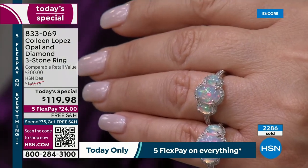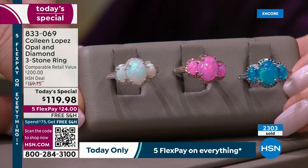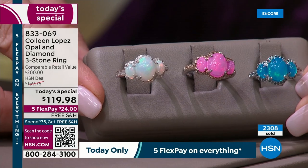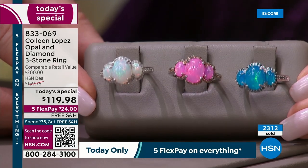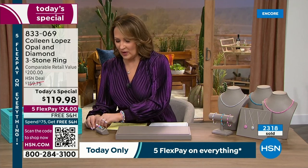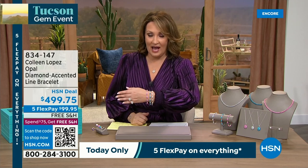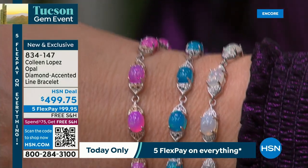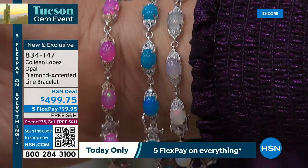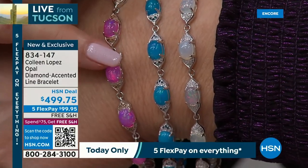Ladies, it's completely up to you. I'm going to show you the three colors one more time — do you want the blue, the white, or the pink? They're all magnificent. We'll have it on your finger in a few days after you make that first flex payment of only $24 on your credit card. Item number 833-069. Now I do want to share with you there are some matching pieces to work back to this, including bracelets. We have gorgeous matching pendants. Let me show you the bracelets first — they're beautiful. It's $499.75.